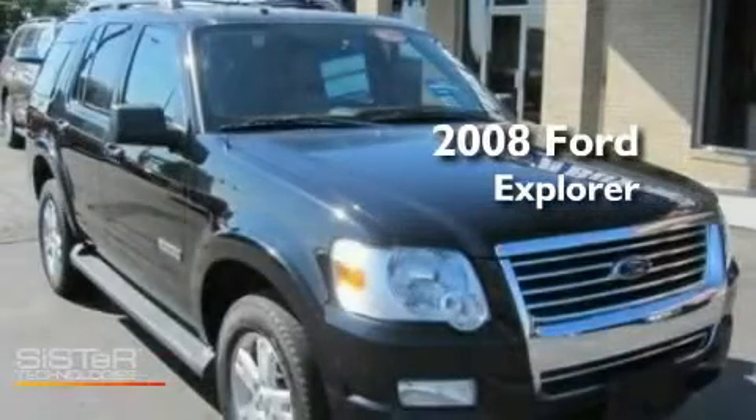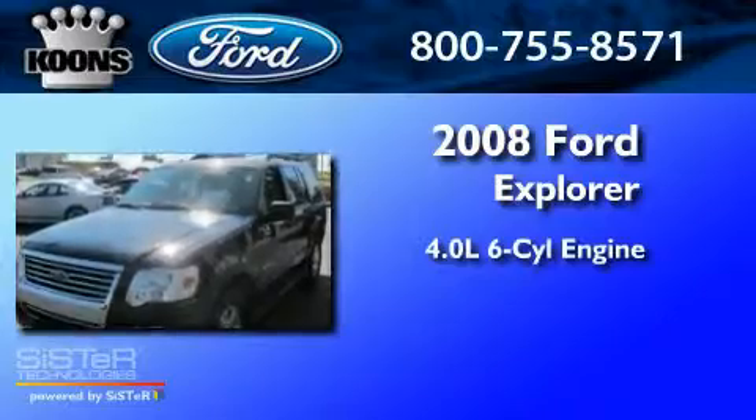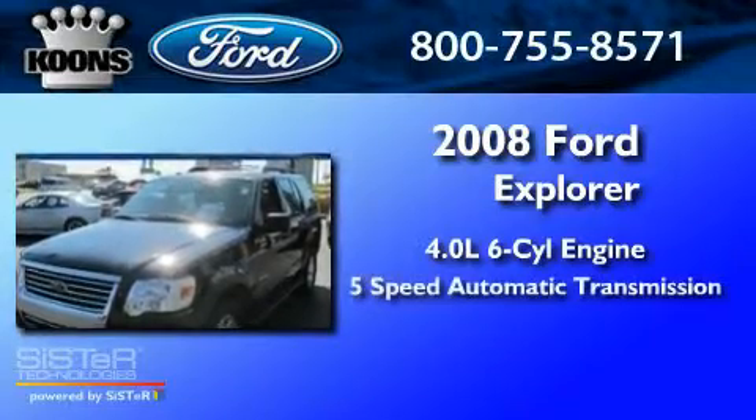This is a 2008 Ford Explorer. It has a 4.0-liter 6-cylinder engine, a 5-speed automatic transmission, and 4-wheel drive.